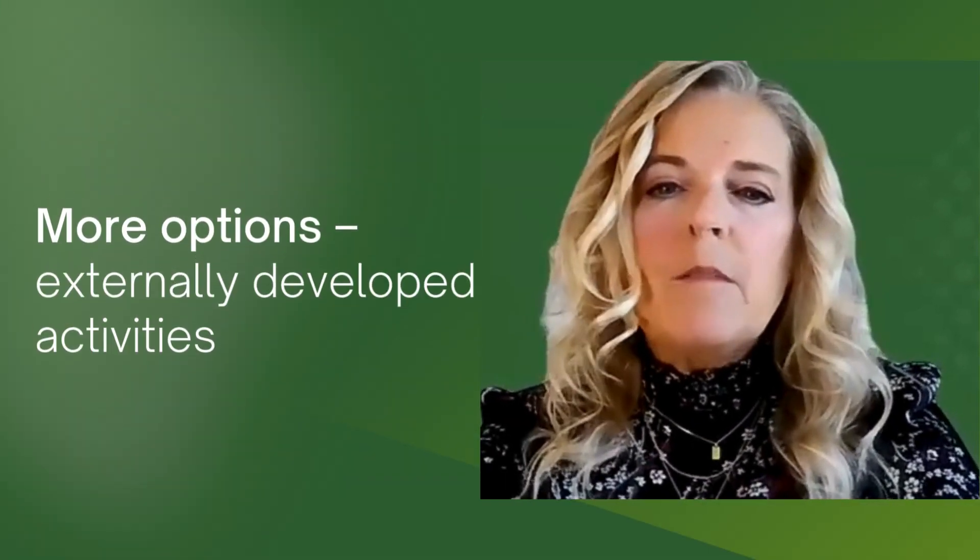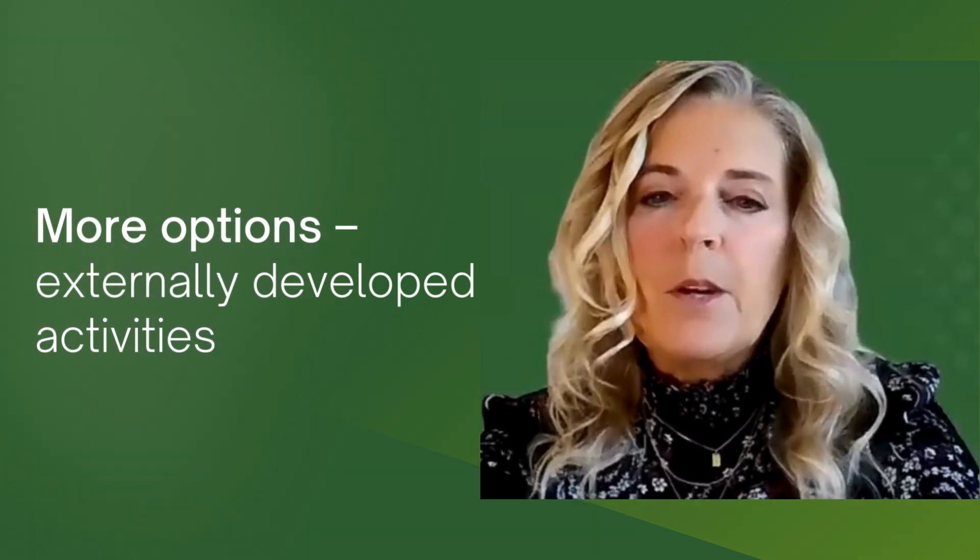If you're unsure whether a specific activity qualifies, it may still be acceptable if it adheres to ABEM's four-step process. If you aren't currently involved in a practice improvement activity, there are also approved externally developed activities that may be available to you.